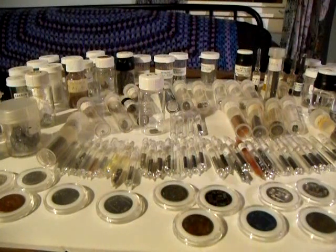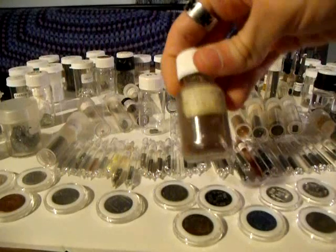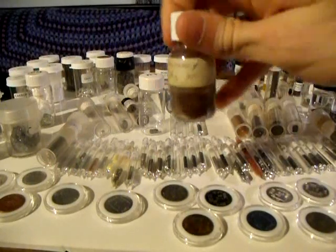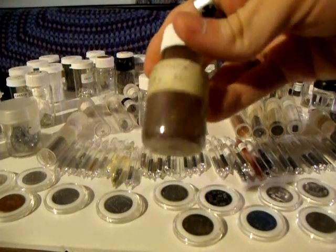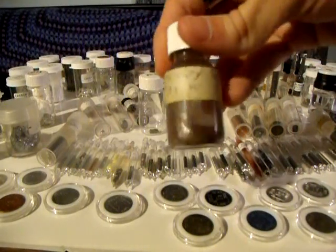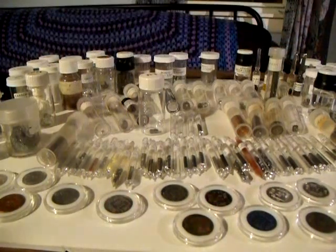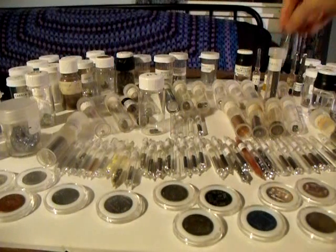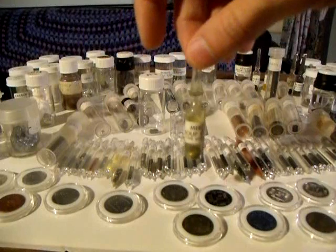This is mercury, which until recently was used in fever thermometers, barometers, and thermostats, but has largely been phased out due to its toxicity. Over here I have a little bit more mercury in a nice little ampule.